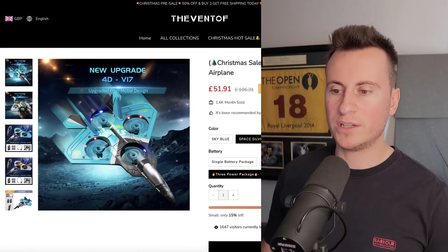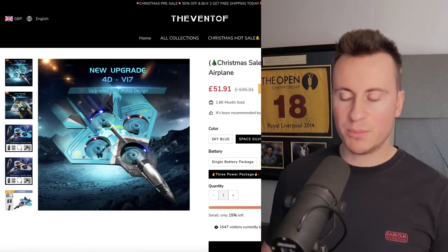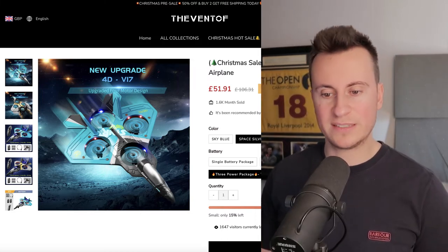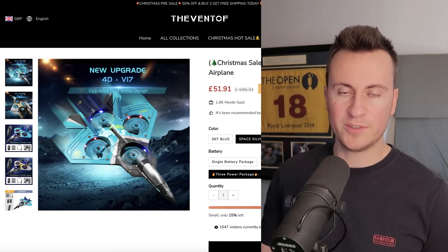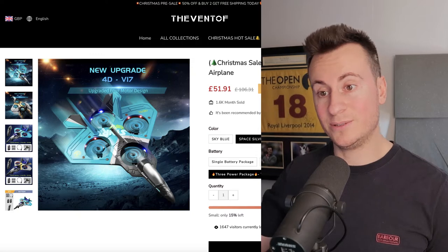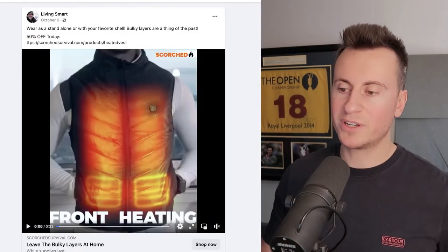So that was product number one — a brilliant product. I know Christmas is coming up, but I definitely think something like this could sell throughout the year. The toy niche in itself is such a big one, and there's definitely enough buying power from consumers to make something like this a consistent seller until Christmas next year. Moving on to product number two.